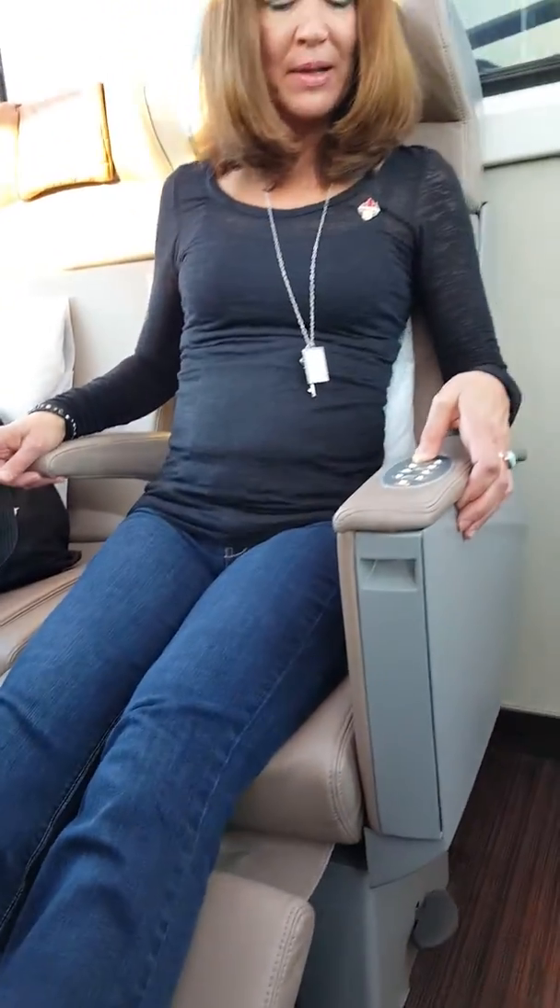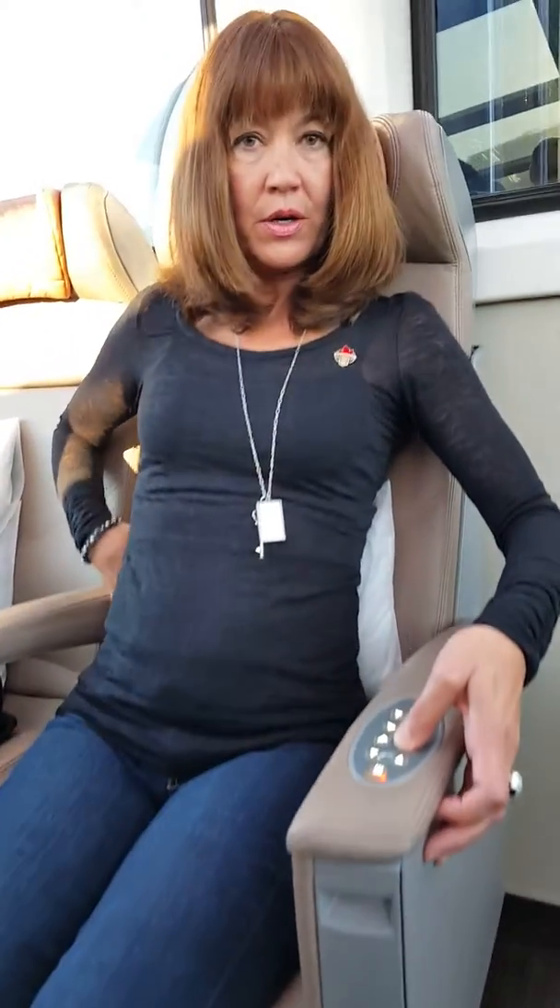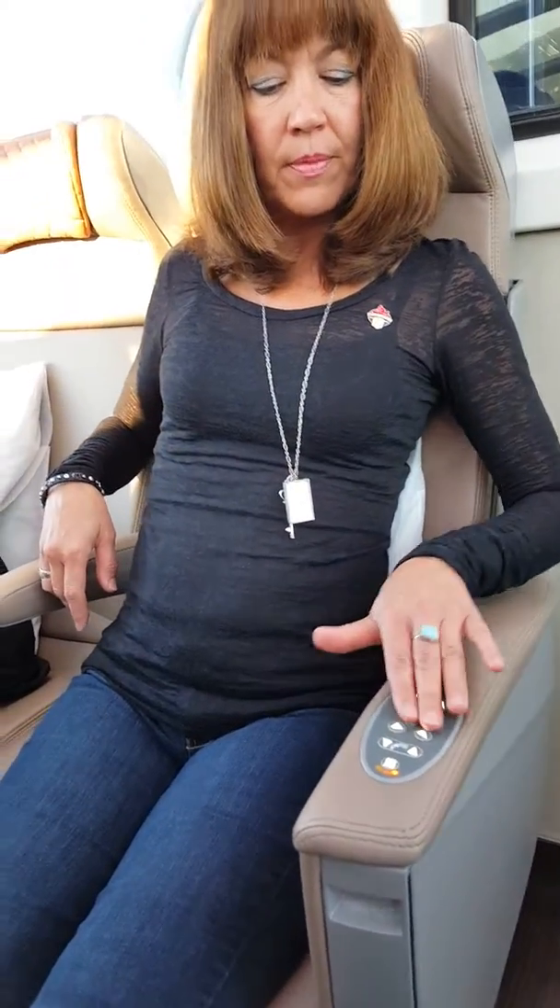Lots of different buttons. Some of them are for lumbar support — there are four different options for your back. And then this even continues out even more, and what's nice is it doesn't interfere with the person behind you. Exactly.